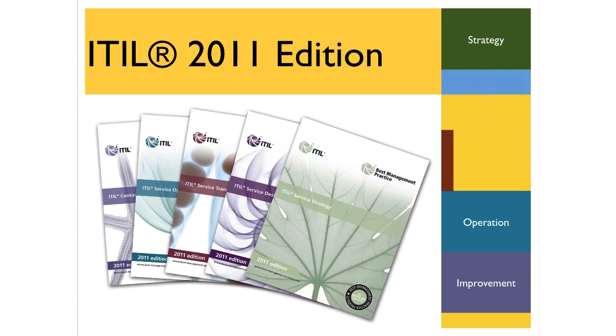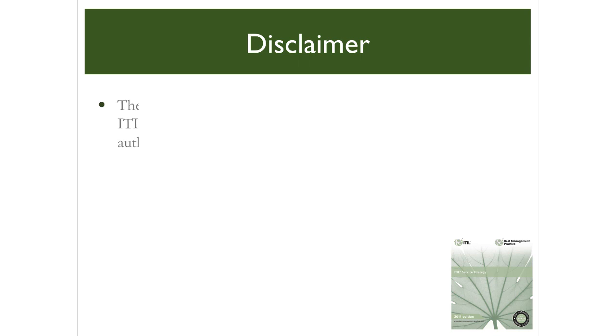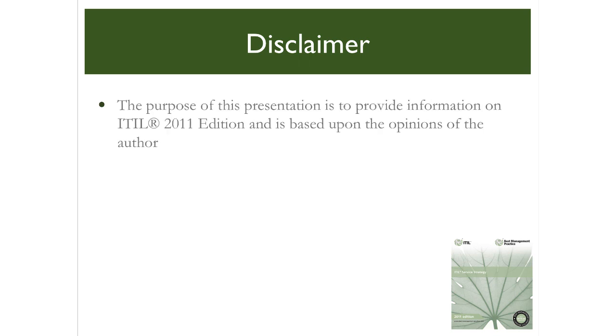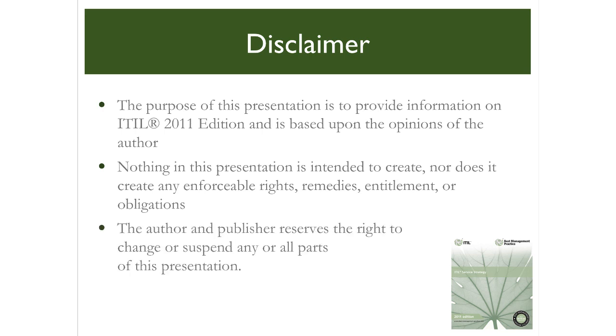The subject of this presentation is Service Strategy. The information that follows is based upon the opinions of the author. Nothing in this presentation is intended to create, nor does it create, any enforceable rights, remedies, entitlement or obligations. The author and publisher reserves the right to change or suspend any or all parts of this presentation. Thank you for your interest.